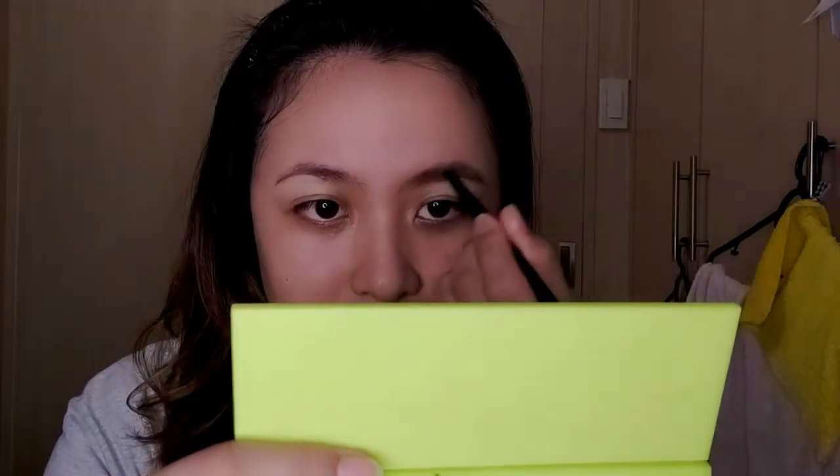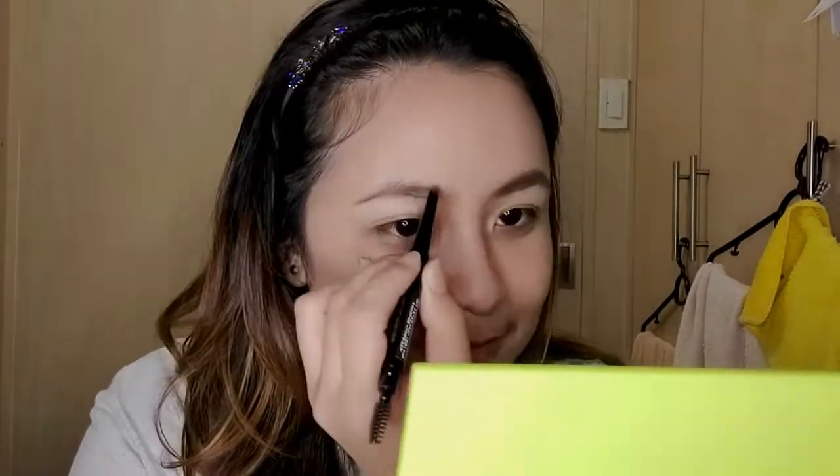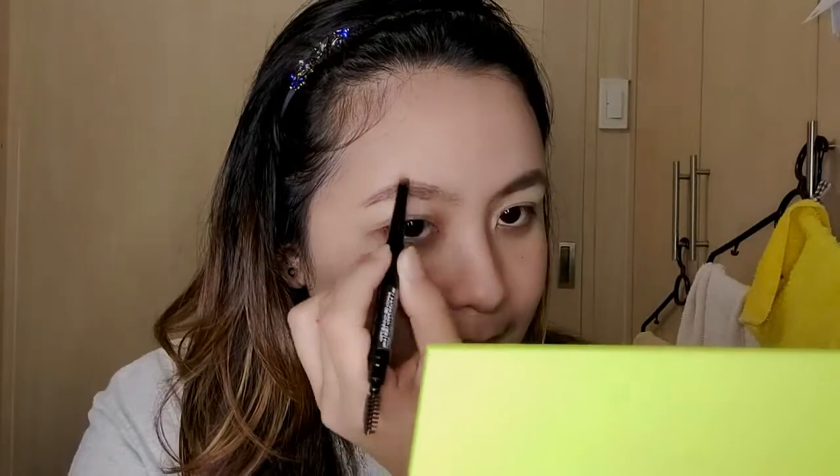A lot of people say my brows are low, but actually they're just uneven — that's one of my insecurities. When they're not groomed by threading or any shaping, they really don't look great. So again, starting from the center. The key tip for brows: use light strokes and follow the direction of your natural hair growth. If you go against the grain, it won't look natural. Make sure to blend it out well.